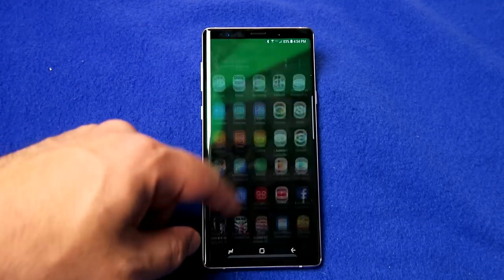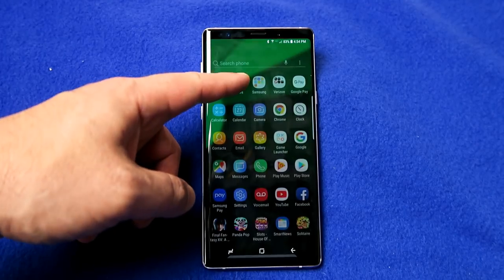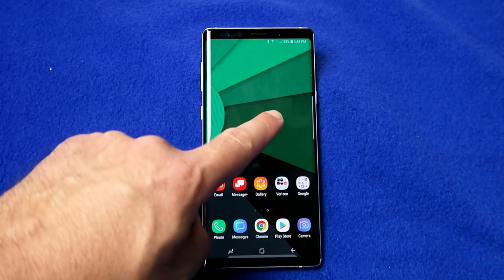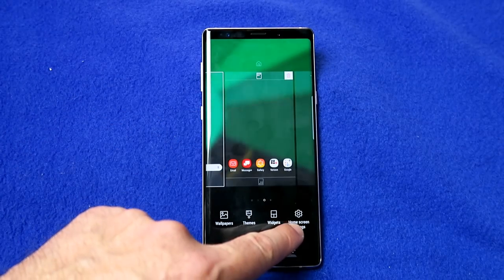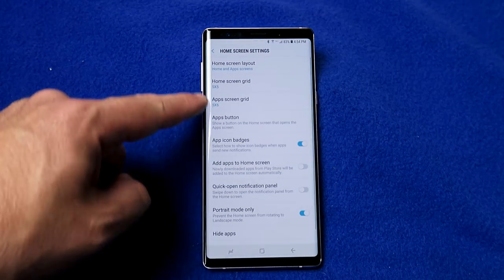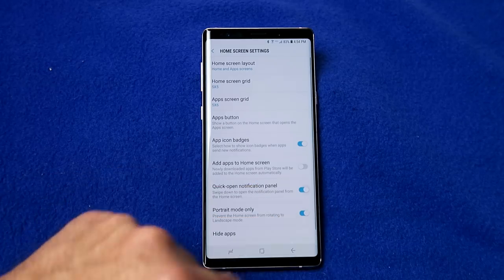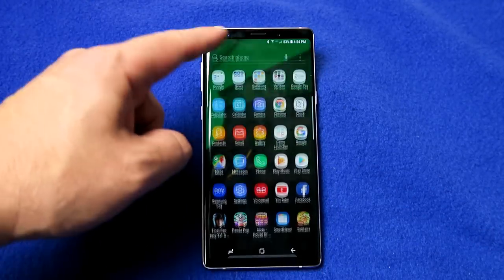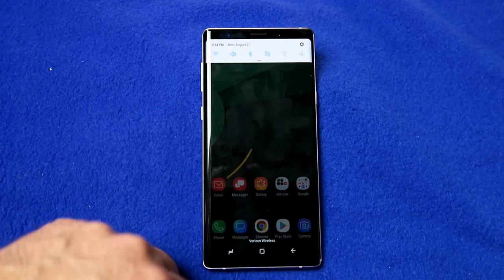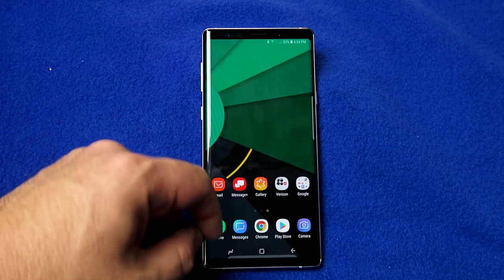Under the Note 9, if you swipe up you get a list of all your apps, and if you swipe down you also get a list of all your apps — that seems a bit pointless. So here's what you do: long press on the screen, then choose home screen settings. Scroll down until you see 'quick open notification panel' and enable that. Now when you swipe up you get your apps, but when you swipe down you get your settings. Swipe down again and it expands those settings.